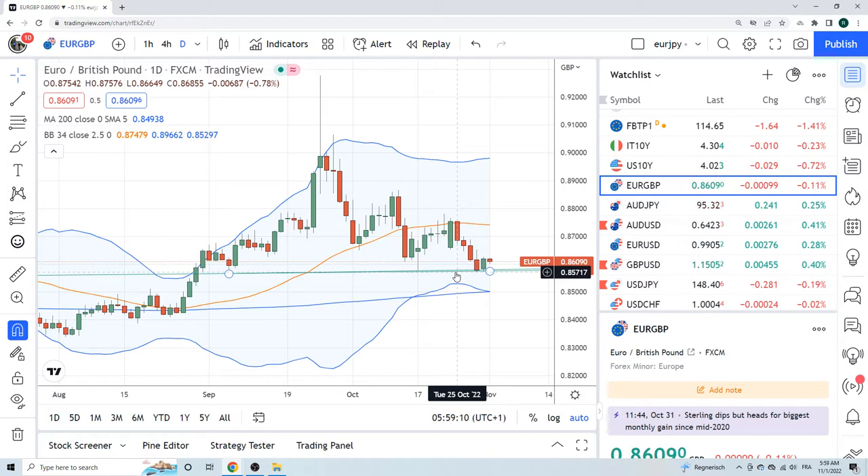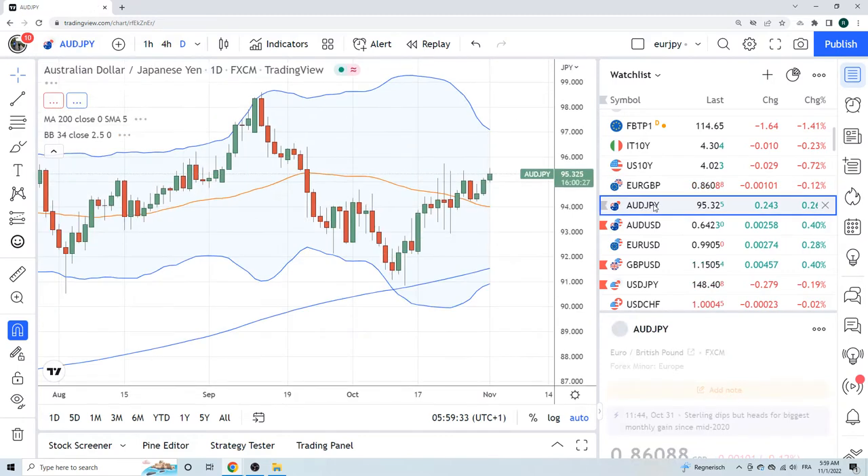I have no idea why anyone would be interested in buying sterling these days, but FX is a funny village. You've got to use all the tools in the toolbox, and one of the tools we have is break trading. So this is just a pure and simple break trade.